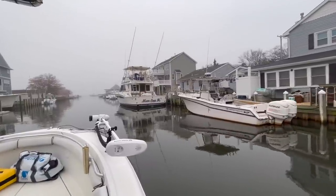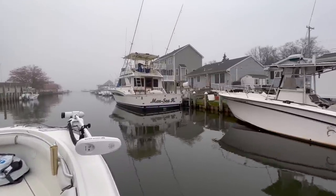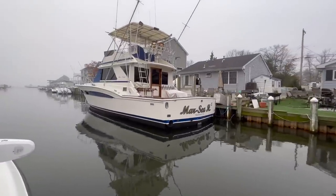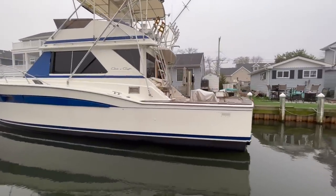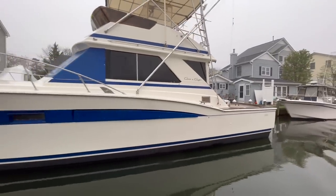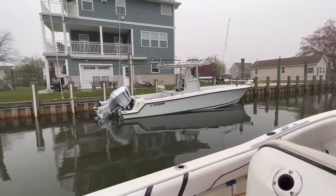All right guys, this is an old school Chris Craft Commander — I want to say that's the 38. They didn't make a lot of them but these boats are tanks. Yeah, that's the 42 — the 42 Chris Craft Commander. That boat is a tank. There's a Contender — that's a 31.